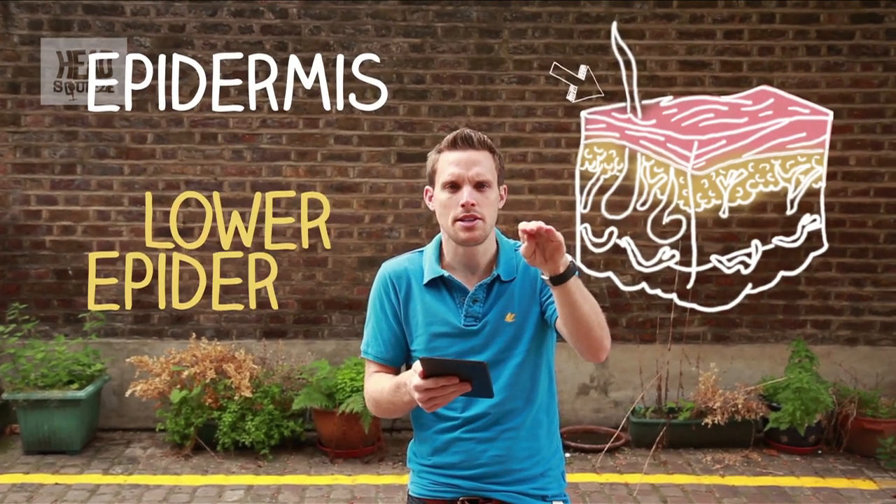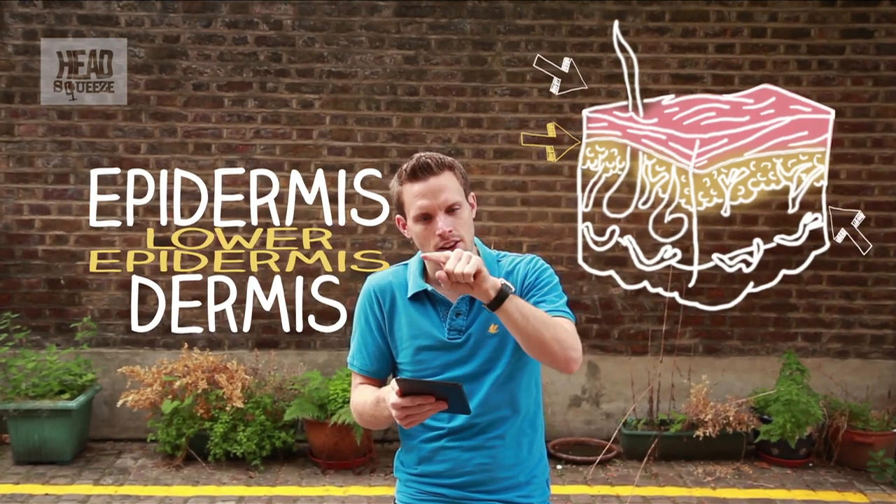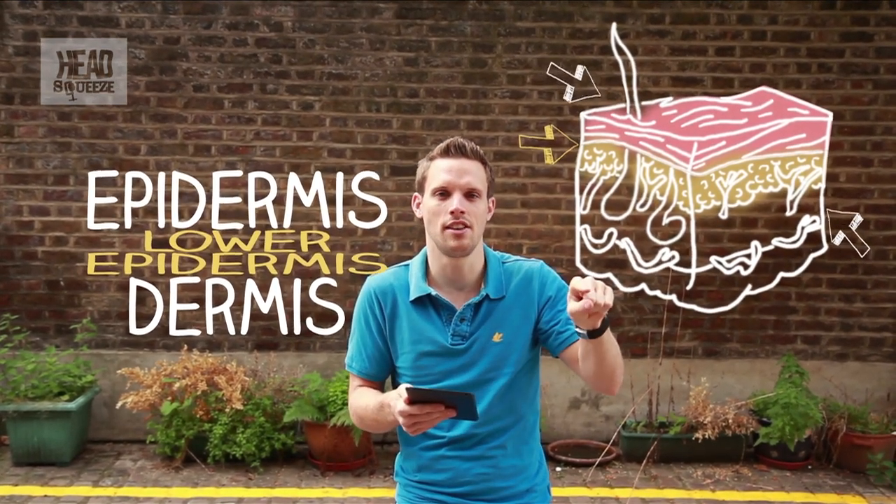The top layer is known as the epidermis, and it's the lower layer of the epidermis that actually gets squashed between the upper layer and the soft dermis layer underneath it as you're pressing out. That's what forms those fingerprint ridges.